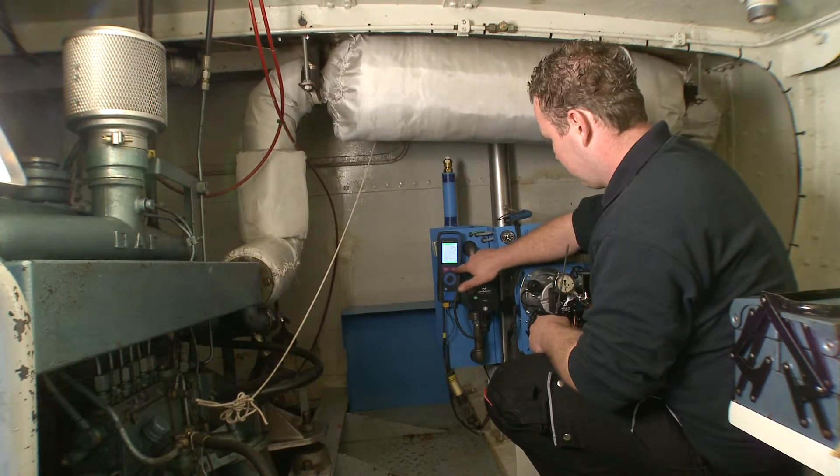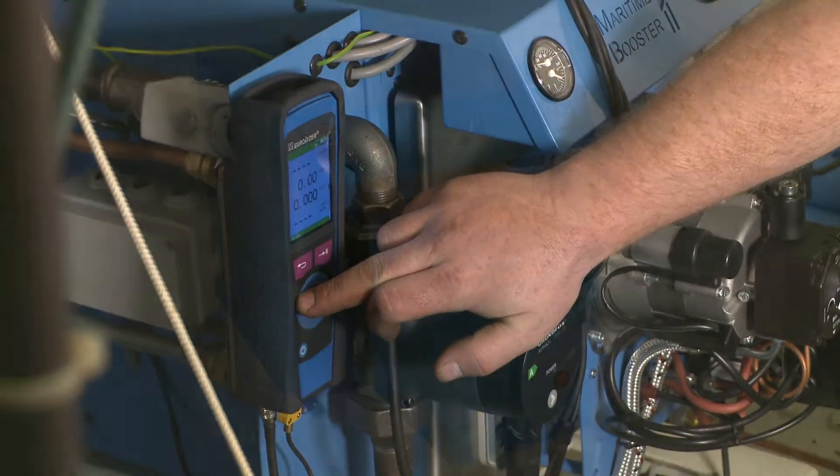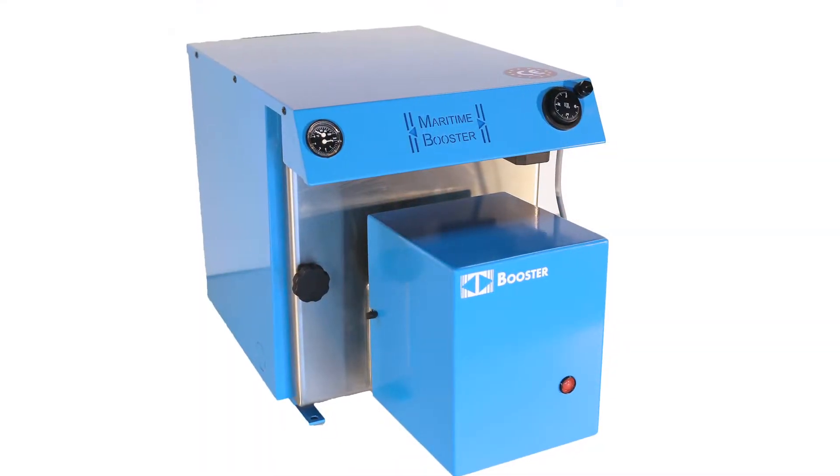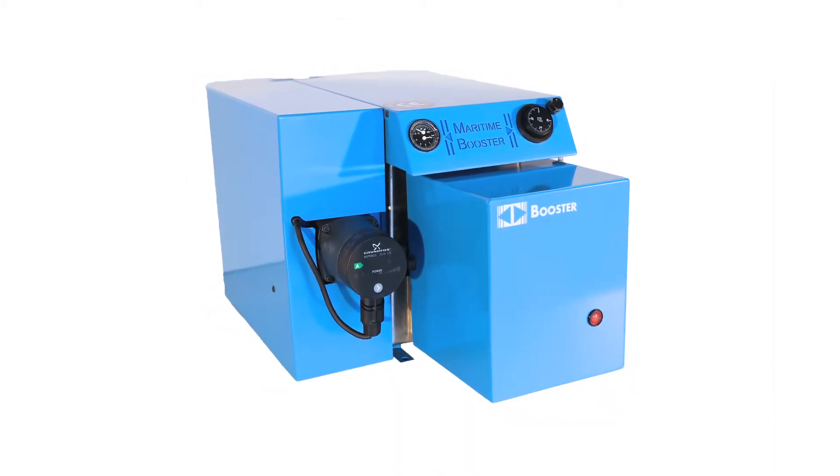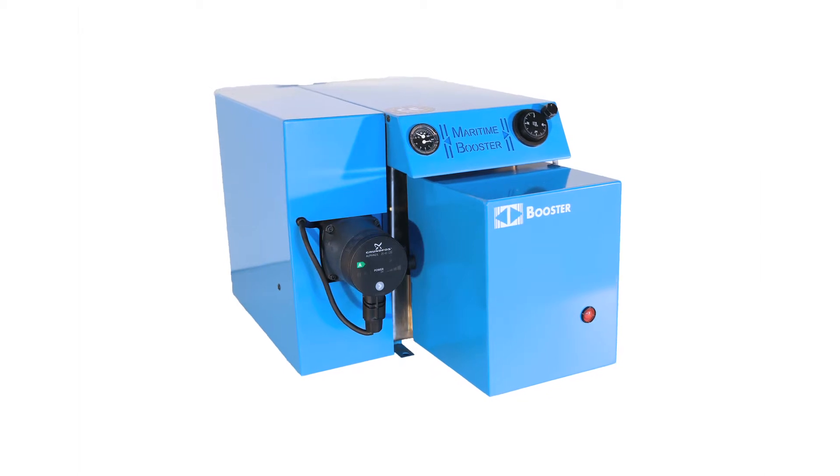The Maritime Booster is available in different models. The solar version provides central heating. The combi version provides central heating as well as an integrated hot water system and supplies hot water on board.